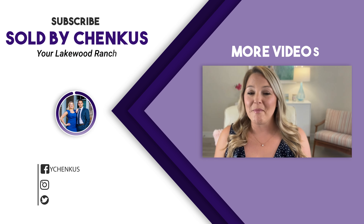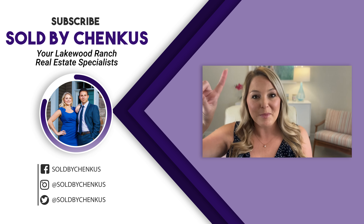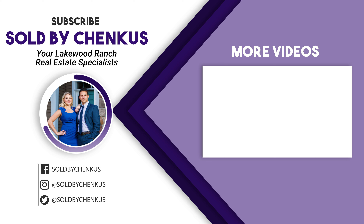Don't forget to come back for more video updates, and if you want to keep watching, click the More Videos button here for a playlist of all things Lakewood Ranch. We'll see you next time.